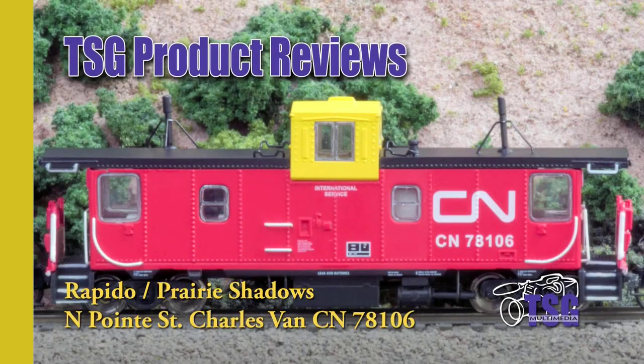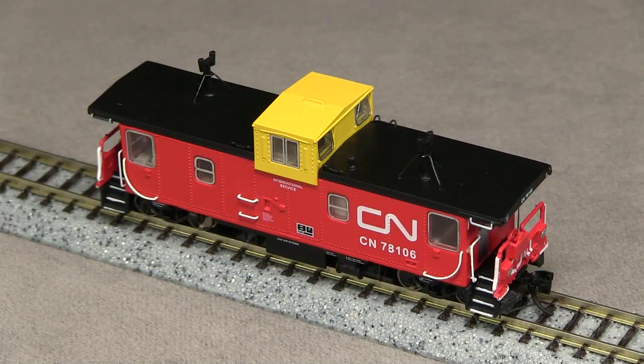Hi, this is Dan Cordopassi of TSG Multimedia. Today I'm reviewing an N-scale Canadian National Point St. Charles caboose from Rapido Trains in association with Prairie Shadows Model Railway Company. These cabooses, or vans as they were sometimes called, were built in the 1970s in Canadian National's Point St. Charles shops. Many of them lasted into the early 2000s. This model has an MSRP of $49.99.